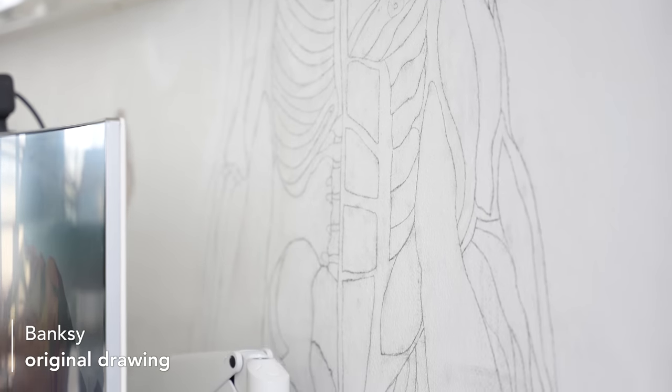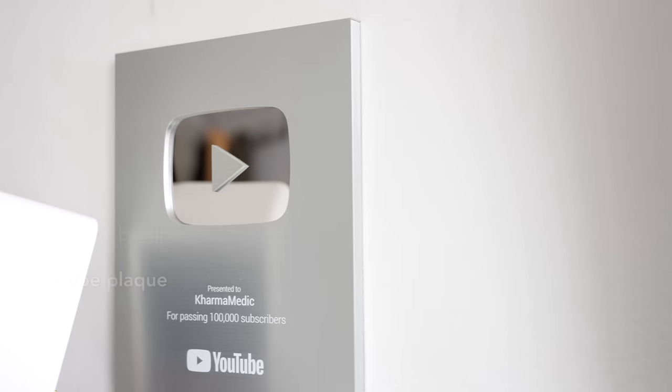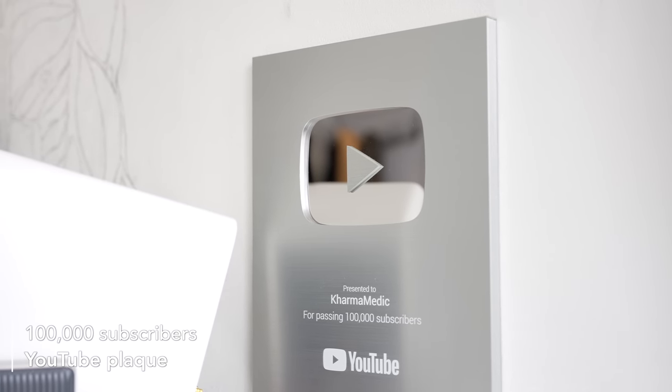Next to that we've got this anatomy drawing that I made before I started my YouTube channel, in my first year of medical school when I needed a creative outlet. I think I spent about a week, working on it for three to four hours every single day. I think it turned out very very well and I'm very proud of it, especially because I am not good at drawing in any way, shape, or form. And then of course, on the right, the silver YouTube plaque — absolutely incredible. I never thought I'd reach 100,000 subscribers.